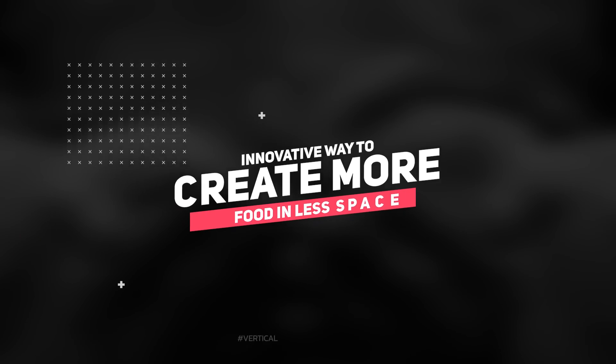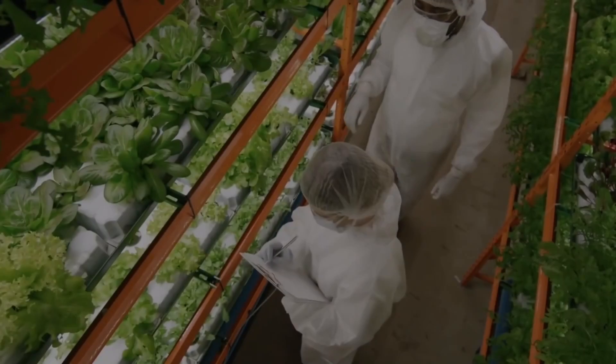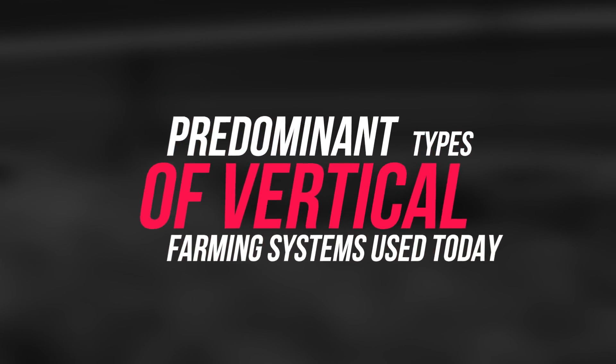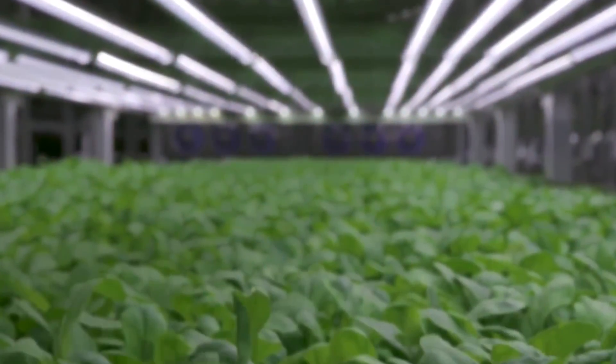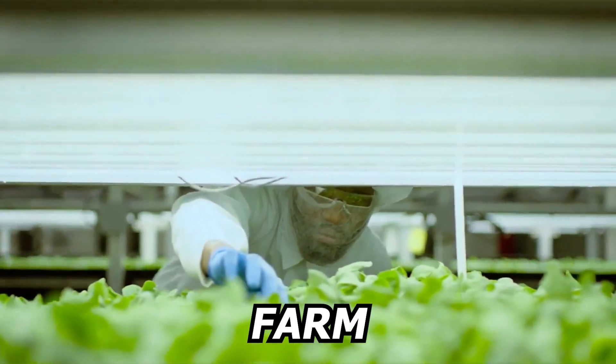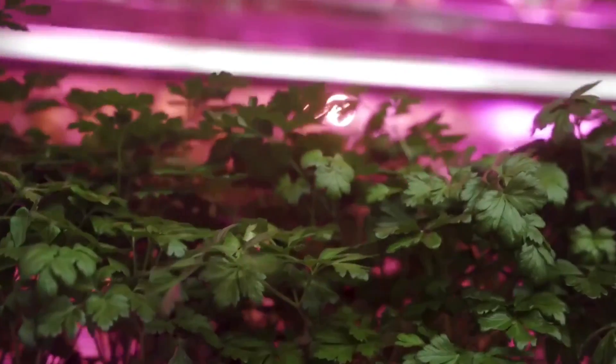Vertical farming is an innovative way to create more food in less space, using less resources. In this video we will explore three predominant types of vertical farming systems used today. Although a lot of capital is needed to start a commercial vertical farm, the method can grow an enormous amount of food with the same amount of land due to better utilization of space.